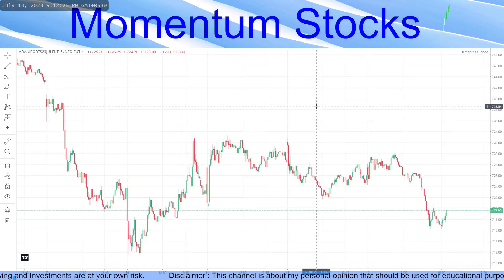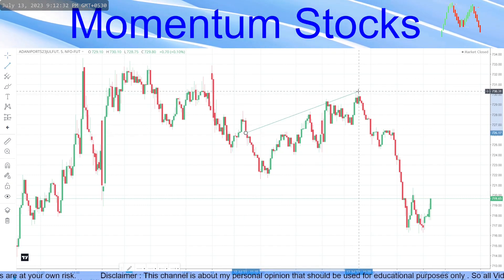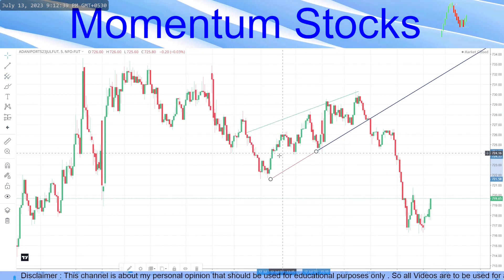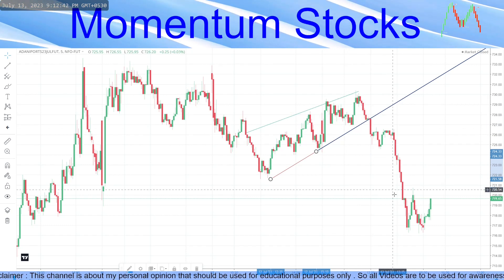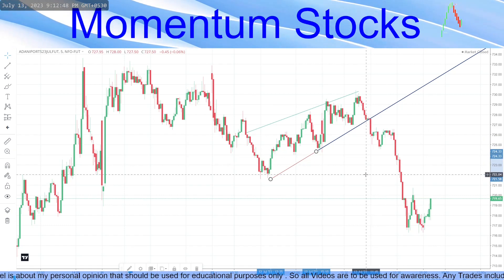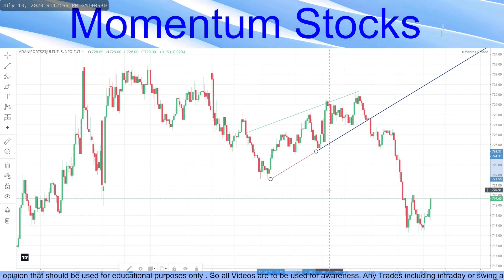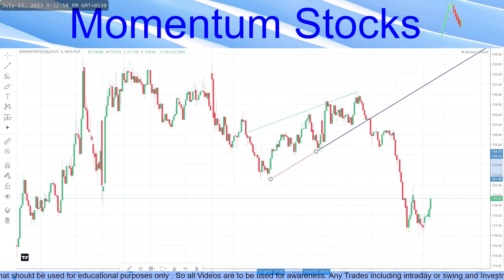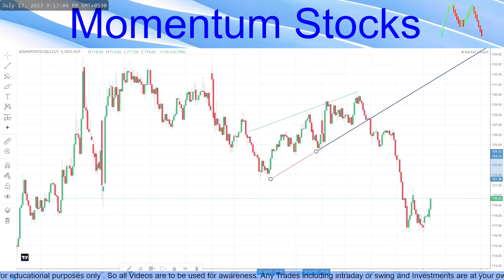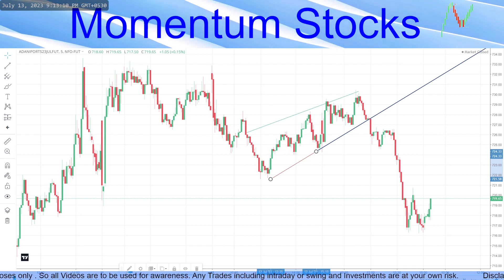Coming to the most important stock we've had since yesterday — Adani Ports. It made an upward wedge pattern which gave a breakdown and continued its downward journey. The stock options gave about 25% profit in one day. That's all for today friends. There were no comments for buy and sell stocks, so research wasn't done. Tomorrow at 9 o'clock you'll see the buy and sell stocks in the live video. Hope you liked the video — thanks for watching and wish you a profitable day!